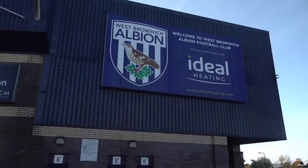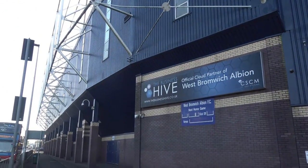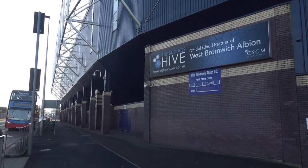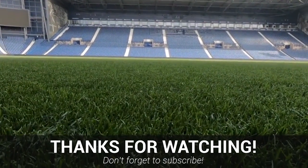Like with any built-up area, if you're travelling on match day, we do advise that you stay wary of your surroundings, but generally speaking, this is definitely a safe area. So, for a fun trip out watching the football, the Hawthorns Stadium is a great choice.